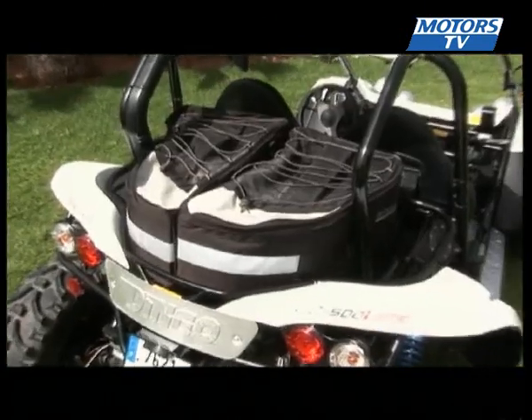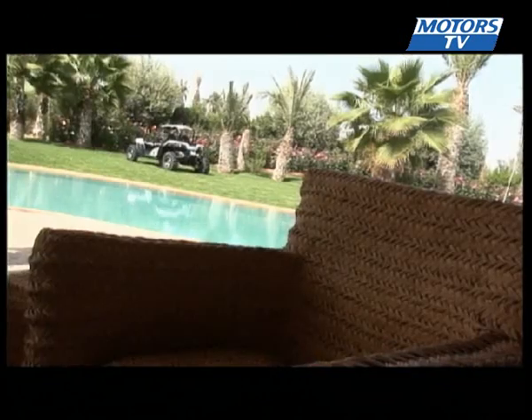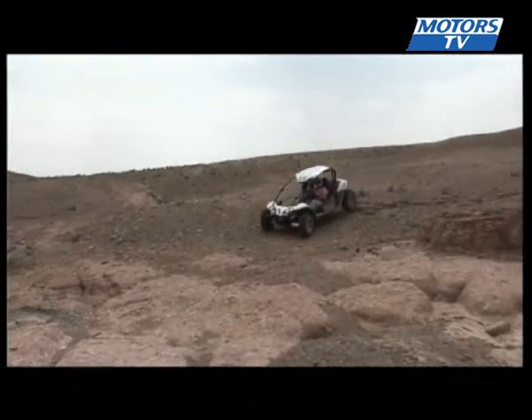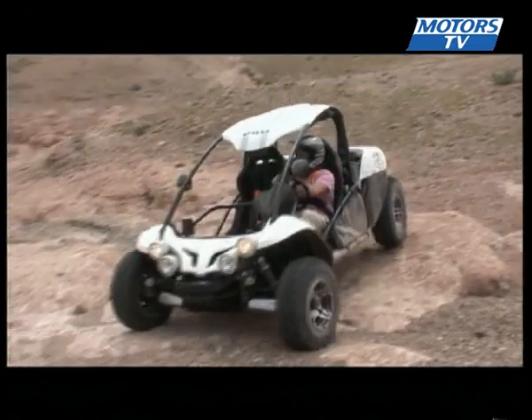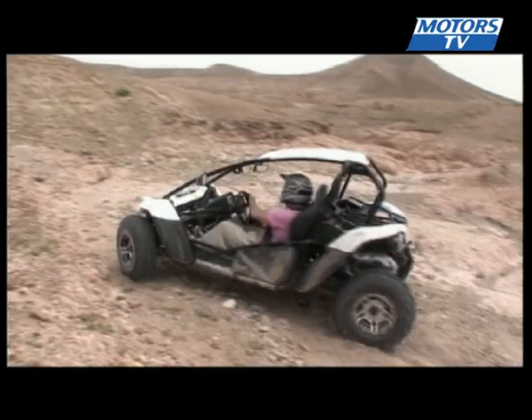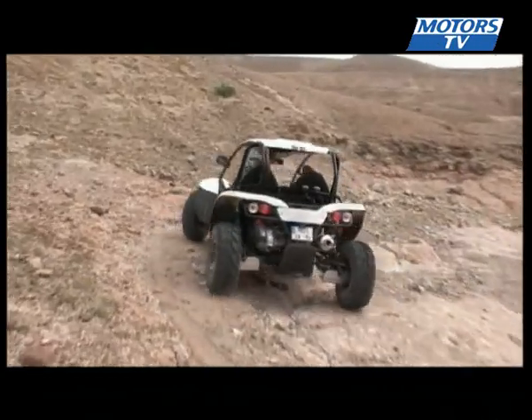There's even the option of a luggage holder. The Agafé Desert in Morocco is an endless horizon and it offers plenty of possibilities when it comes to trying out the new PGO.